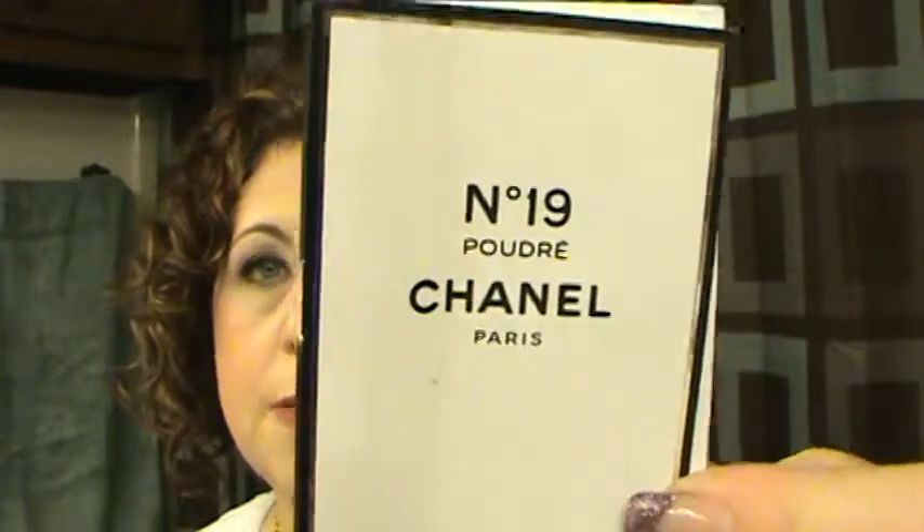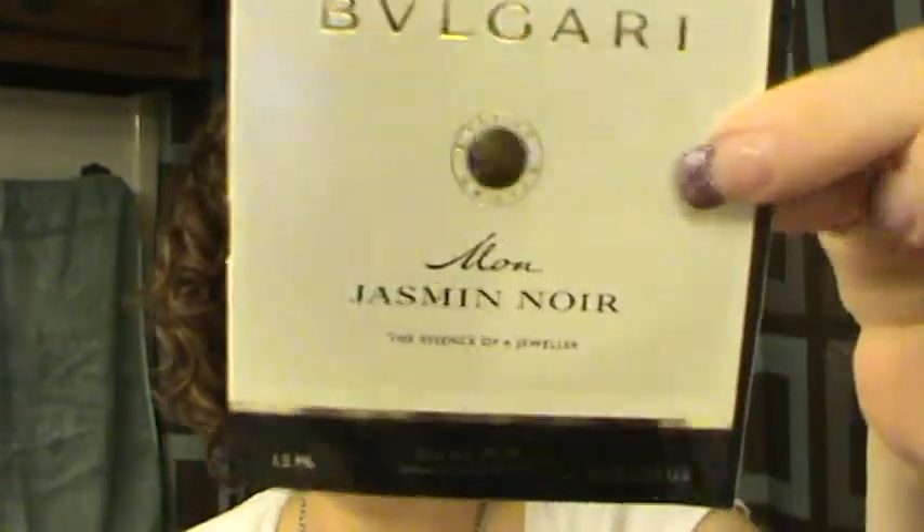Chanel No. 19 perfume sample — it smelled good and I would definitely think about purchasing it, but Chanel is kind of expensive so it might make a good Christmas, birthday, or anniversary gift. Jasmine Noir by Bulgari perfume sample — I liked it.